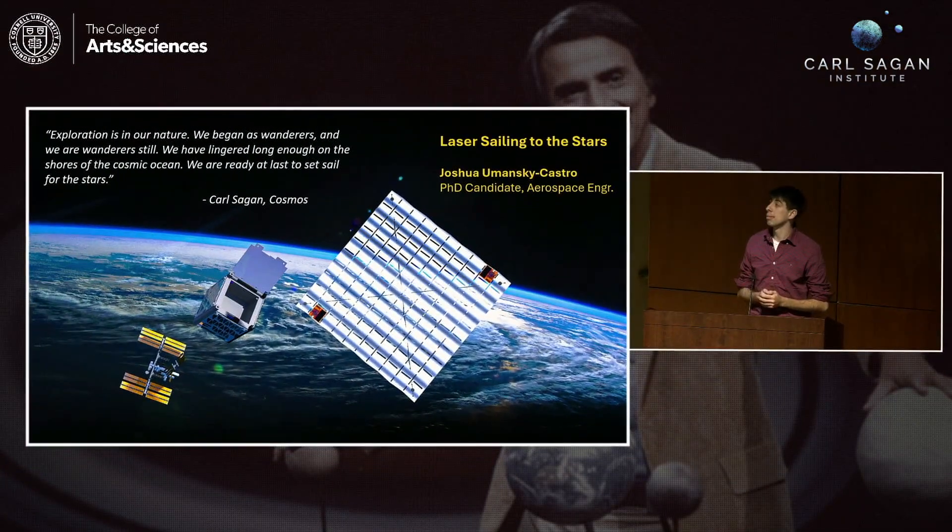I figured I'd start with my favorite Carl Sagan quote. I'll give you a moment to read it. This is actually printed on the circuit boards that I'll be flying to space on this mission that I'll talk about shortly.